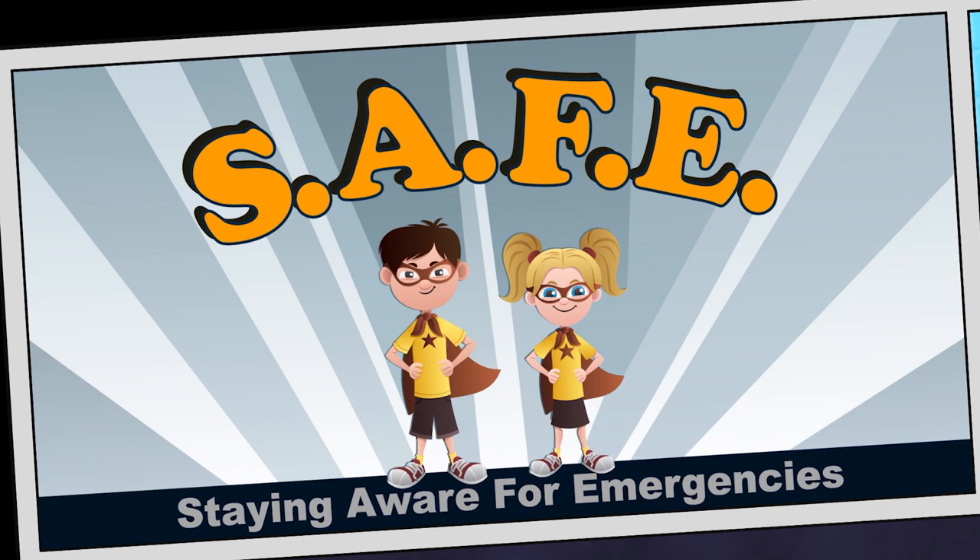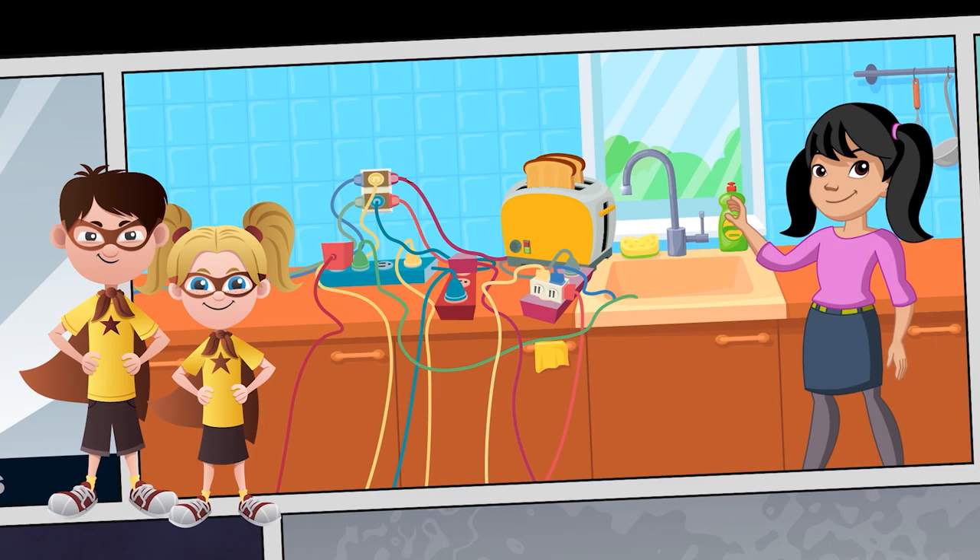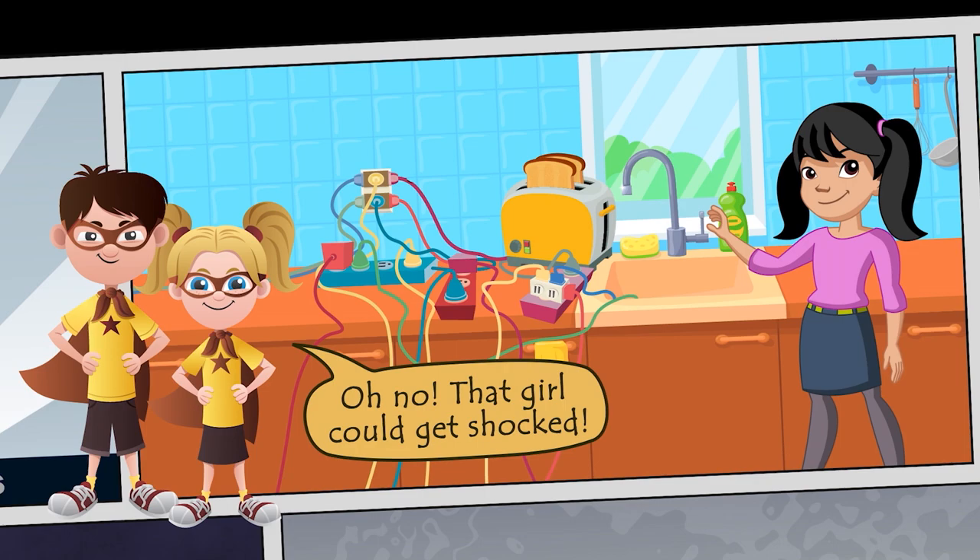While on Safety Patrol, our heroes Darren and Riley sense that someone is in danger. That girl could get shocked — it's not safe to have electrical cords near water. In Snapshot Science, take an old-fashioned look at nature.